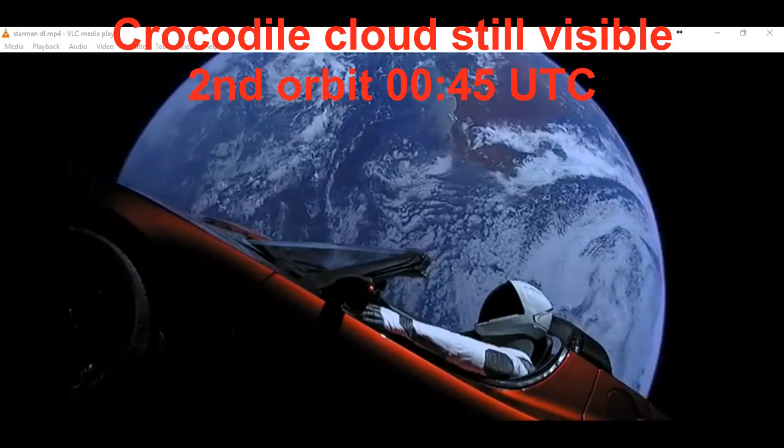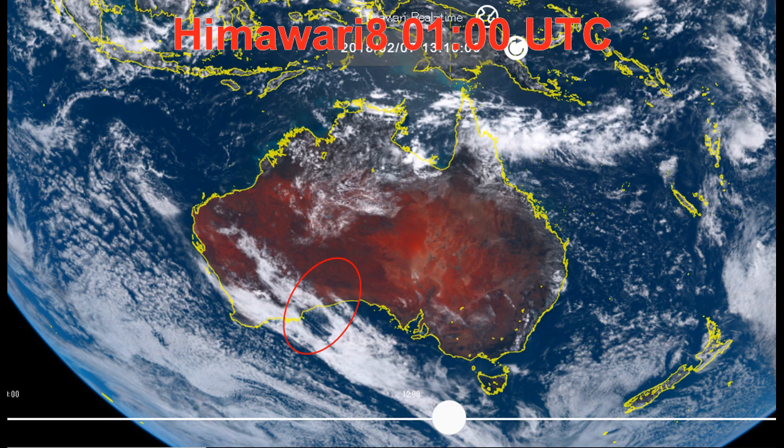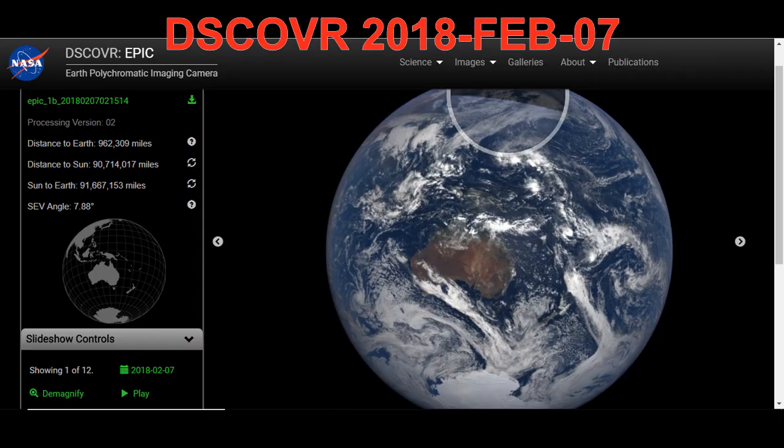Next we have an image from Starman's second orbit that again shows the crocodile cloud over Western Australia. Next we have a Himawari 8 image taken at the same time as the second orbit. Then we have an EPIC Discover image taken from a million miles away, again at the same time as the second orbit, and it clearly shows the crocodile cloud.